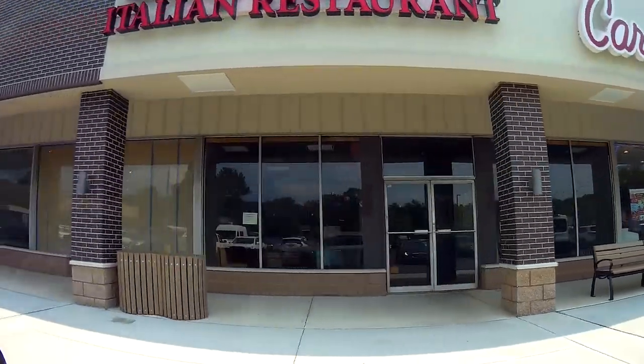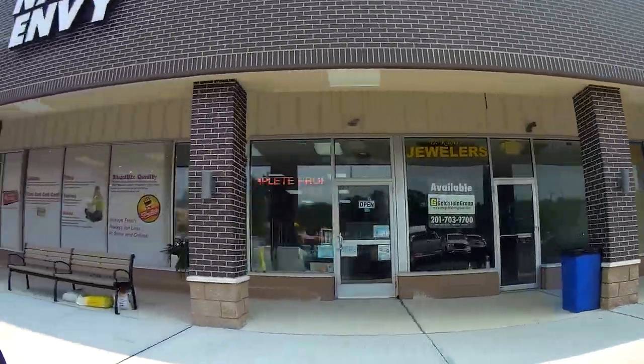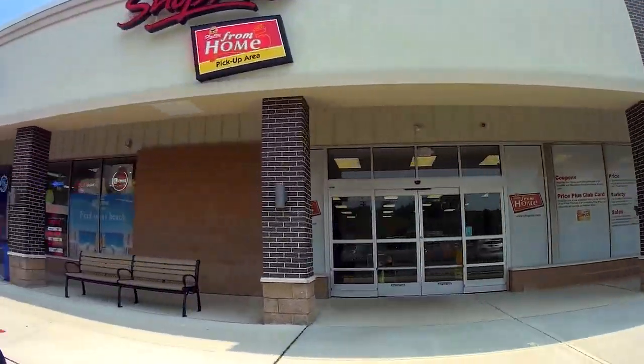Aside from ShopRite, you'll find a Chinese food restaurant, another liquor store, an Italian restaurant, Jersey Mike's, another nail salon, and a Carvel.